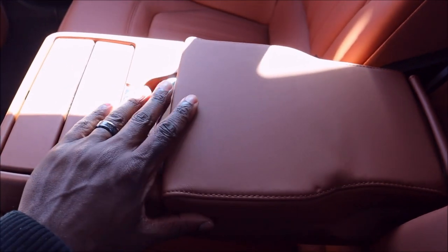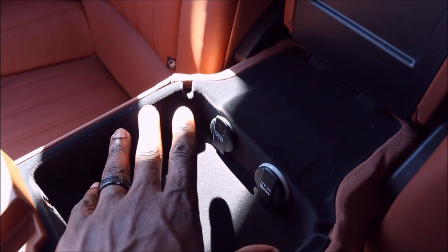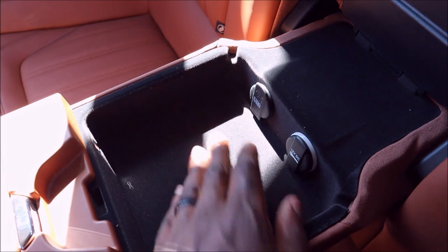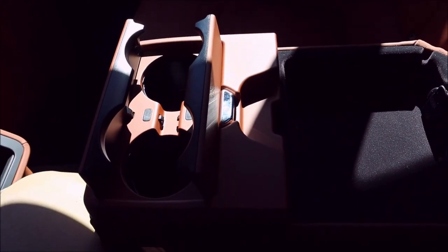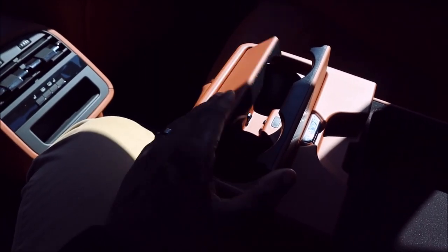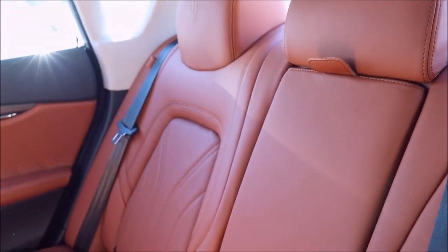The rear seats maintain the same natural drilled leather patterns and stitching as the fronts. The center armrest opens to reveal a USB charger — something the Ghibli does not offer — along with a 12-volt outlet, also absent on the Ghibli. The flip-out cup holders in the split rear armrest are functional but a bit over-engineered; a simpler design like the Ghibli's auto-opening cup holder or a door cover might have been more practical.